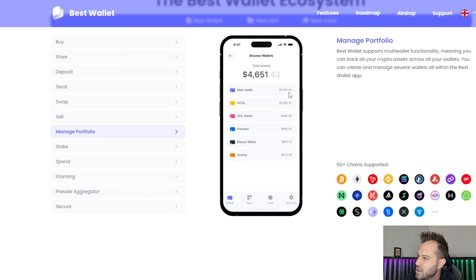You've got your main wallet, your HODL wallet, Solana wallet, pre-sale wallet, Bitcoin — you can go in, name them, swap them around, do whatever you want with them. You can see the total amount of assets up at the top, which is very convenient, especially if you guys have more than one wallet. It's actually a pretty good idea, if you're gonna be connecting wallets to different websites, to have a dedicated pre-sale wallet or a dedicated swapping wallet, and then be able to see your total elsewhere.